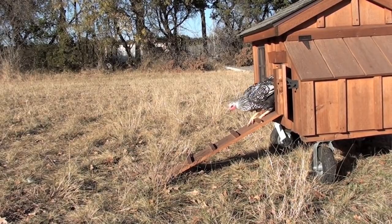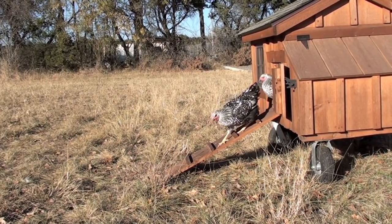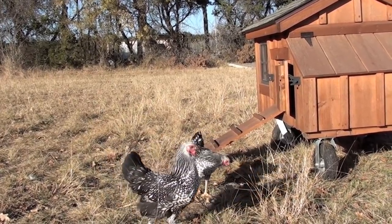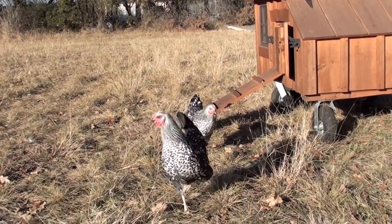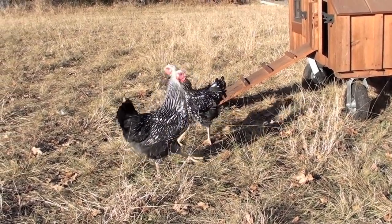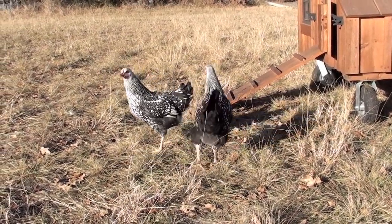You know Mike, because they have a rose comb, which is less likely to freeze than a single comb found on most breeds, the Silver Laced Wyandotte won't find itself cooped up on a cold winter day. And no need to worry Byron — I live in South Texas and I have some of these birds myself, and I can tell you one thing: they're very heat tolerant.